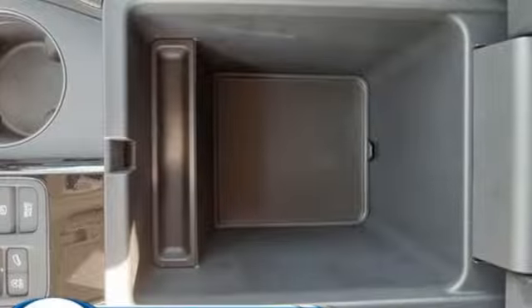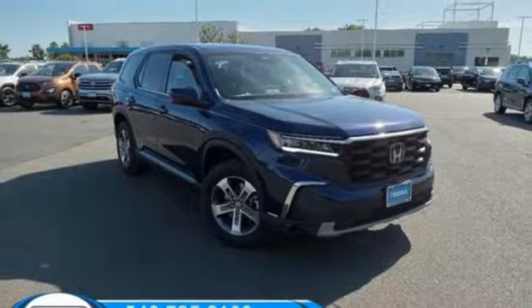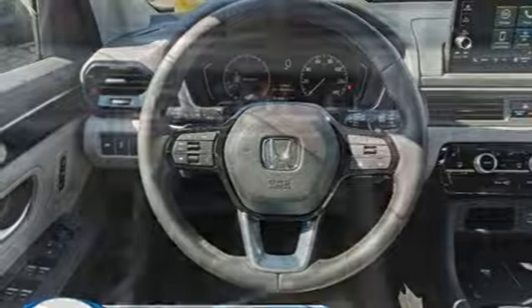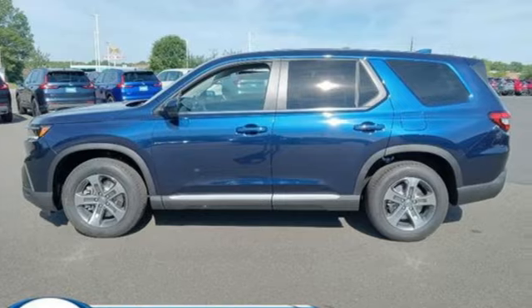V6 engine, front heated leather bucket seats, streaming audio, auto-dimming rear view mirror, dual zone climate control, memory exterior door mirror settings, external memory control, active grille shutters, inductive device charging, and steering assist cruise control.